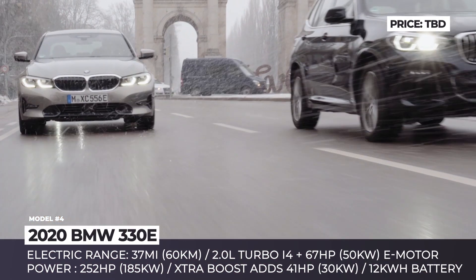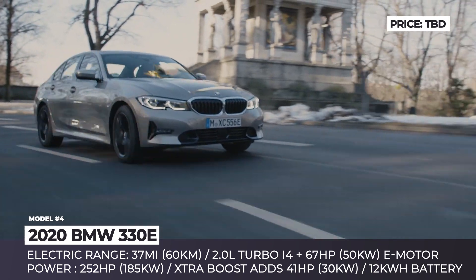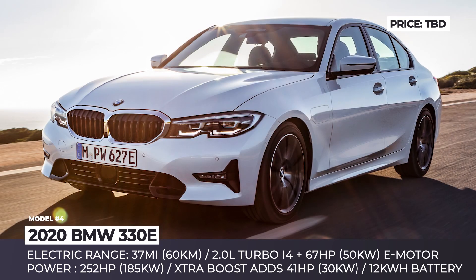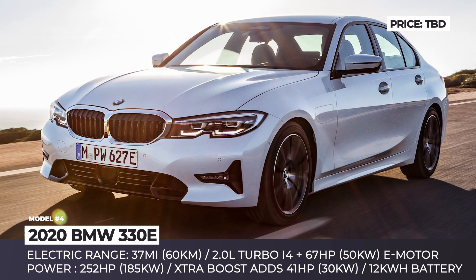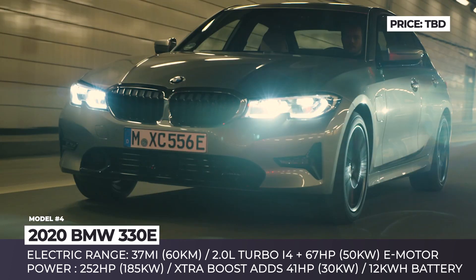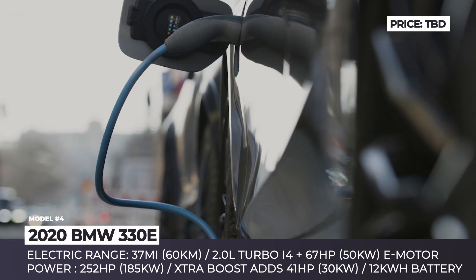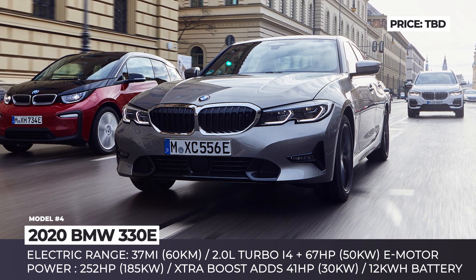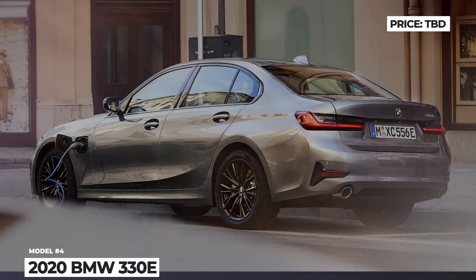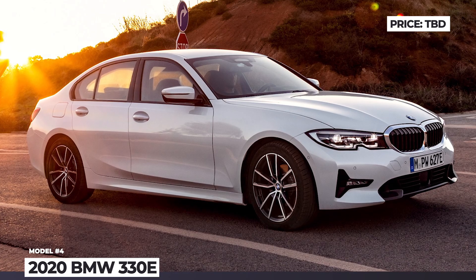BMW 330e: The 2020 model year marks the beginning of the 7th generation for the BMW 3 Series sport sedan. The model comes with a new design featuring a larger kidney grille and sharp body lines for a more aggressive look. The biggest updates for the 330e plug-in are under the hood — the car gets a new 12 kWh battery and a 2.0-liter turbo four-cylinder with a 67 hp electric motor, for a total system output of 310 lb-ft of torque and 252 horsepower. A new extra boost function can increase the electric motor output by 40 hp for short periods, giving the sedan a 0-to-60 time of 6 seconds and a maximum all-electric range of 37 miles — doubling the previous generation.